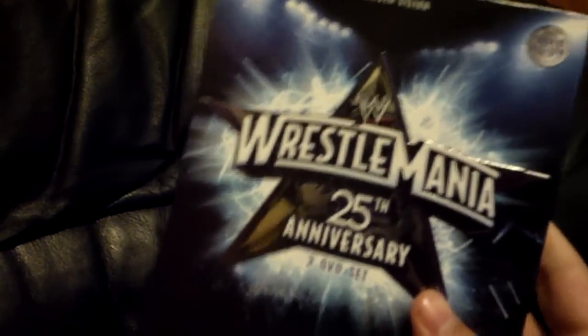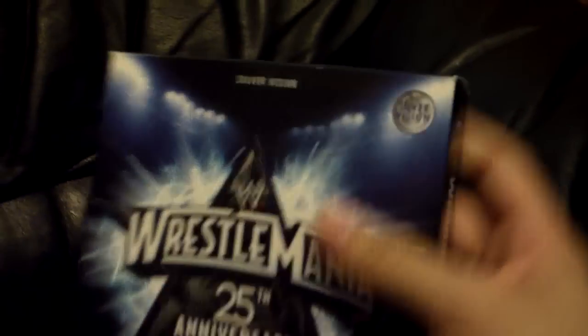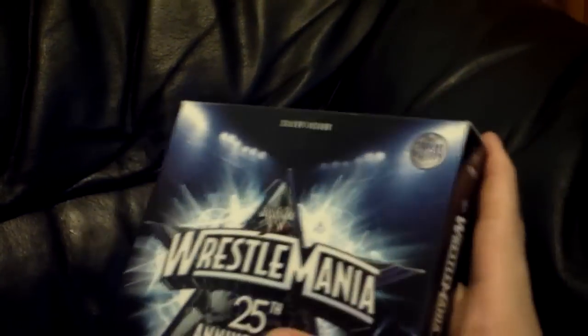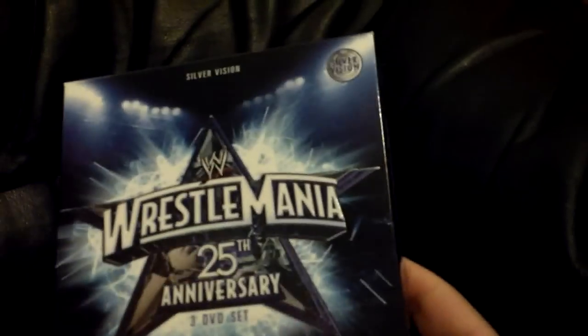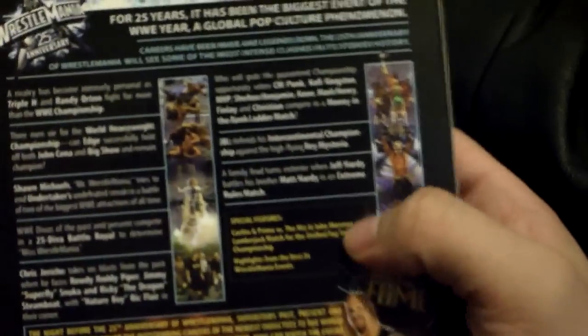WrestleMania 25 — it didn't come in a tin but it did come in a big box. I'm not going to take it out because it's going to be really awkward with one hand, but there is a little mini encyclopedia inside — it's a nice chunky box. 'The Story of WrestleMania' — bonus 64-page book. The Hall of Fame induction had Stone Cold going in. HBK vs Undertaker stole the show. I think the main event was really crap, if I'm being honest.